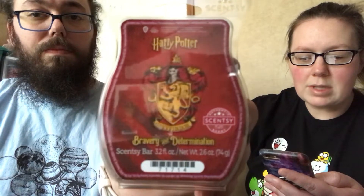First up is Gryffindor — that's the red one, Harry Potter's house. It represents bravery and determination. The description reads: race through daring, smoky woods while amber and a touch of dapper cinnamon leaf bring warmth to your journey.